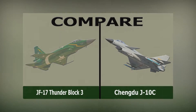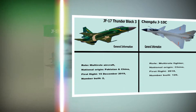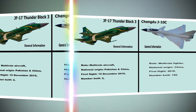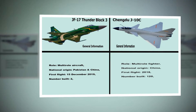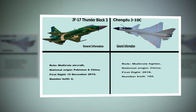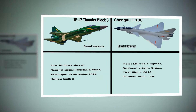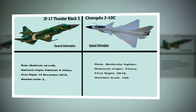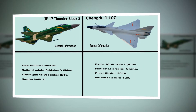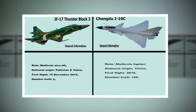JF-17 Thunder Block 3 vs Chengdu J-10C comparison. JF-17 Thunder Block 3 General Information: Role: Multi-Role Aircraft. National Origin: Pakistan and China. First Flight: December 15, 2019. Number Built: 2. Chengdu J-10C General Information: Role: Multi-Role Fighter. National Origin: China. First Flight: 2018. Number Built: 120.